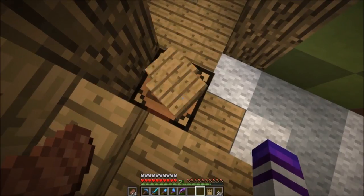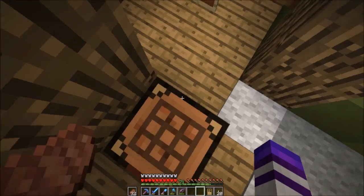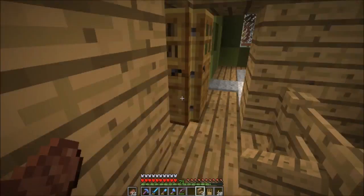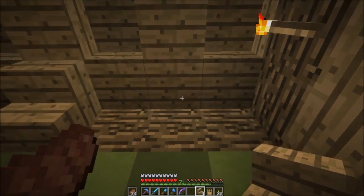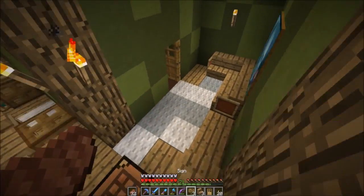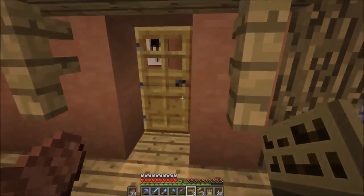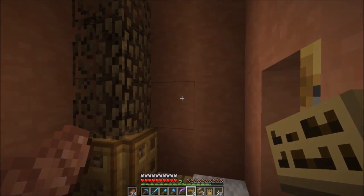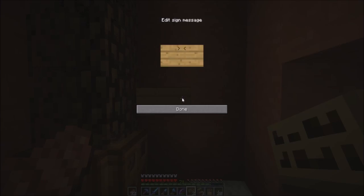Speaking of ideas, someone came up with an idea in the comments last episode for the sheriff's office. I have these signs here and I'm going to show you what we're going to do with them. The idea that they had was to put a sign around in maybe an area like this.